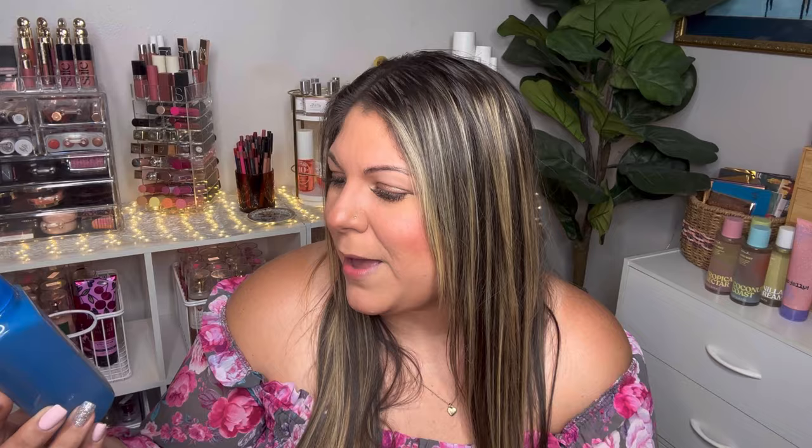My first bag is just soaps. The first one is from the Easter collection: Cottontail Cake Pop. It has really pretty blue packaging and notes of delicious cake batter, rainbow sprinkles, and fluffy buttercream. I get some sweetness — maybe like a buttercream, sweet sugary note — but it's not super heavy and has a freshness to it, so it wouldn't be too much in a guest bathroom.